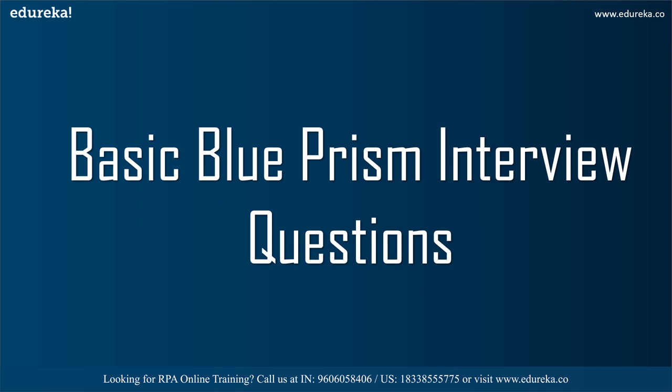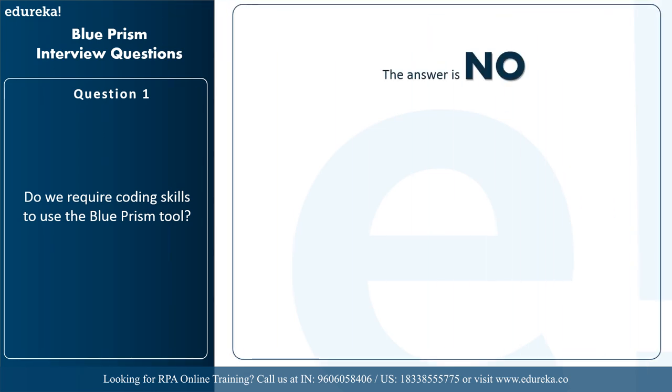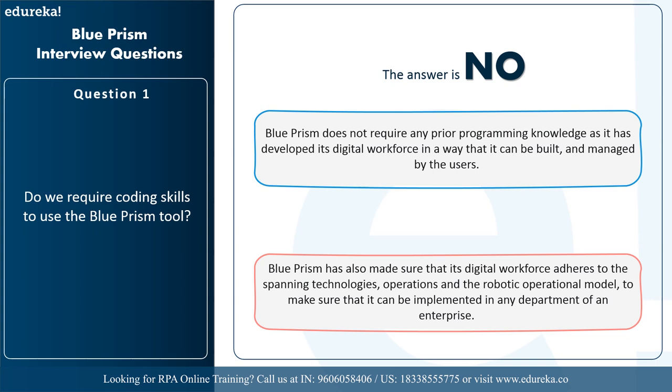Now let's move forward with the basic Blue Prism interview questions. The first question is: do we require coding skills to use the Blue Prism tool? The answer is no. Blue Prism does not require any programming knowledge as it has developed its digital workforce in a way that it can be built and managed by users. All RPA tools require no or less programming knowledge as their platforms are built so that users do not need to write code.